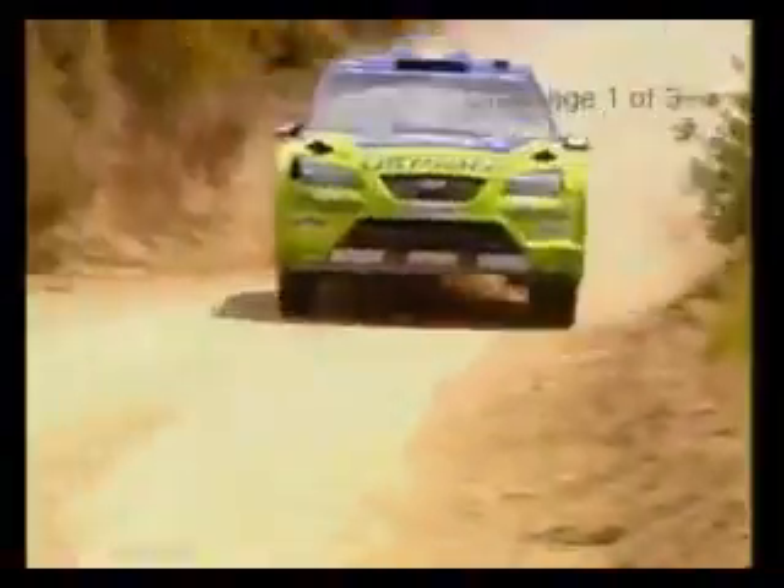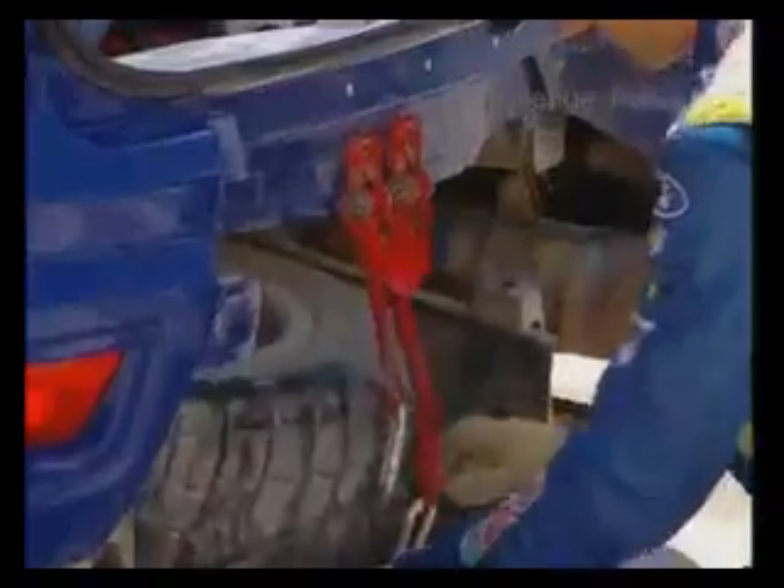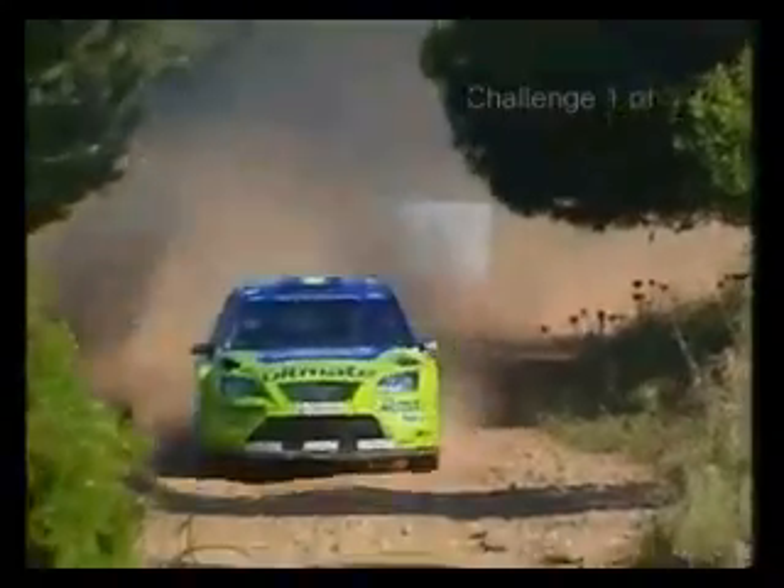The Acropolis Rally is the toughest endurance event of the WRC. It's so warm and just the temperature — it's really hard for the car, for the engine, gearboxes, drivers and tyres. It's a long rally, tough, three days, it's always pushing, pushing.